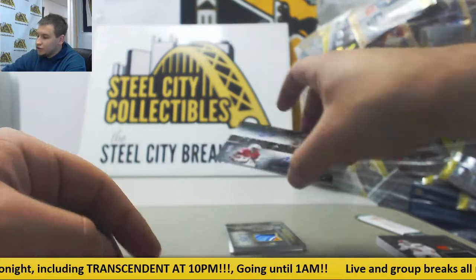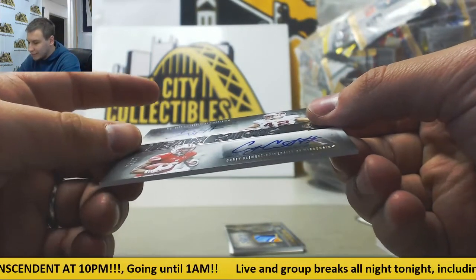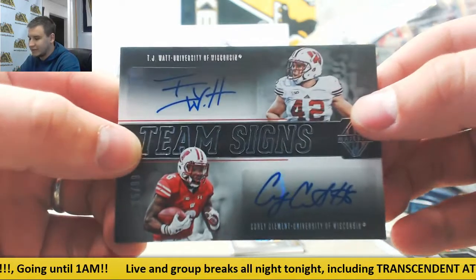Got a dual autograph: TJ Watt and Corey Clement, 95 of 99. Team Signs.